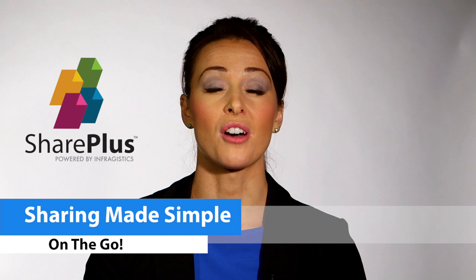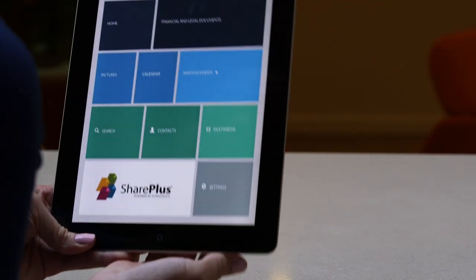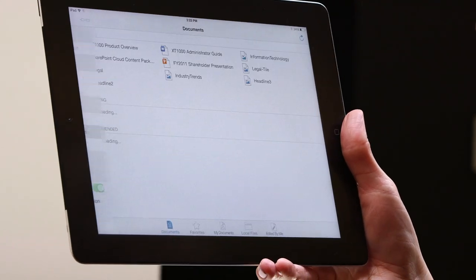Today, teams are spread out across offices and time zones, making mobile access to your files and your colleagues more important than ever. SharePlus gives you access to SharePoint and Office 365 through a native touch interface on your iOS or Android device.